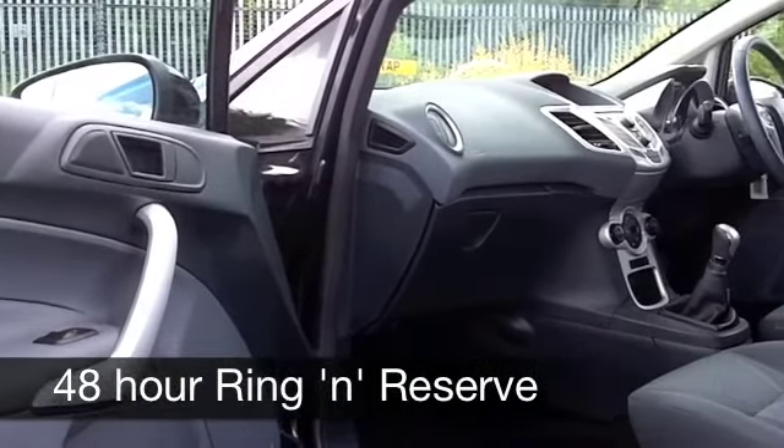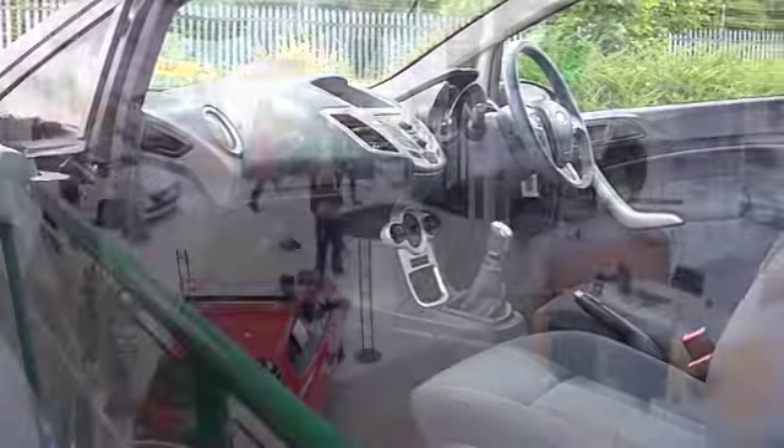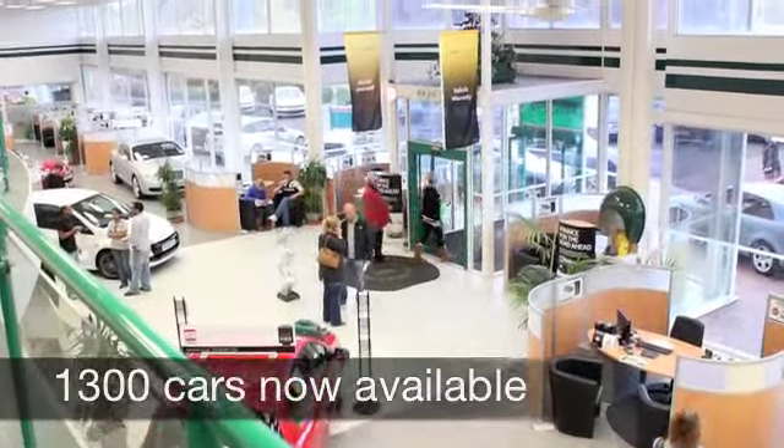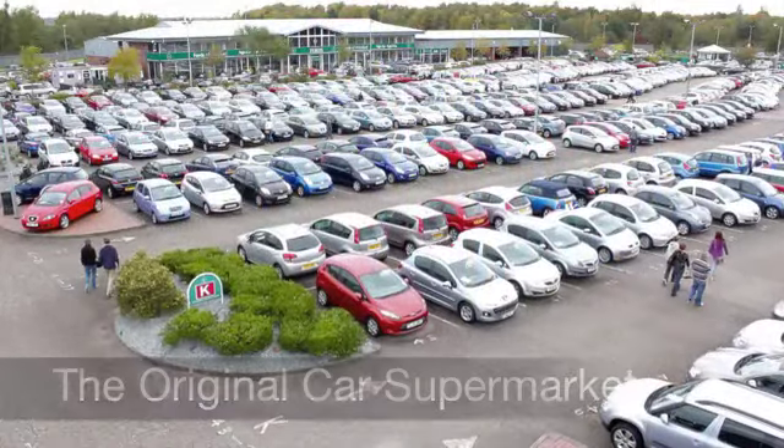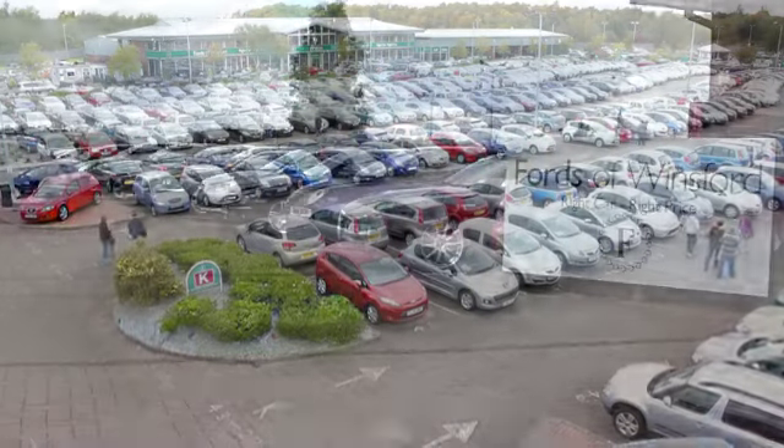Now on the move, you can expect about 49 to the gallon — I think you'll be pushing 60 when you're on a motorway run. Insurance group 4, so most people should find that affordable, and six months tax is just £66.